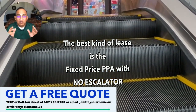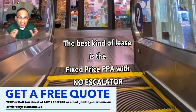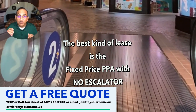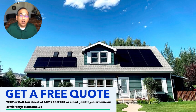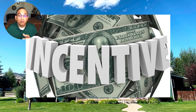With a lease you won't get any of the incentives, but the reason people choose a lease is they don't want to worry about warranties or taking tax credits — no hassles, just a low monthly payment that will not change through the 25-year lease term. You only get incentives in New Jersey if you buy your system with cash or a loan.